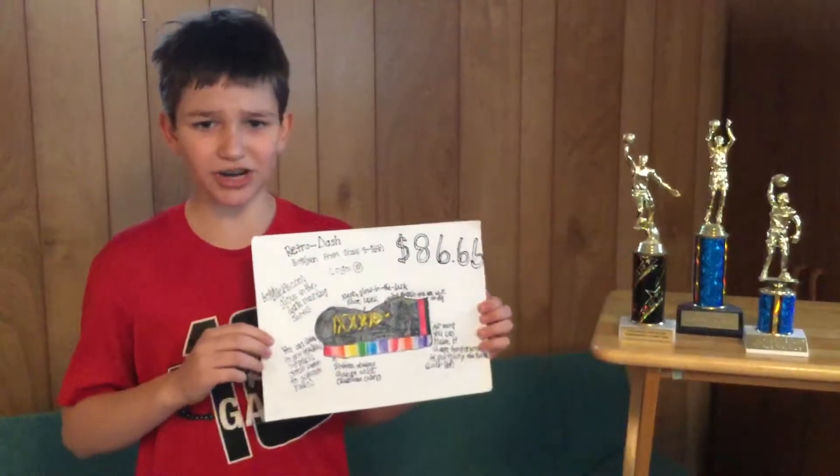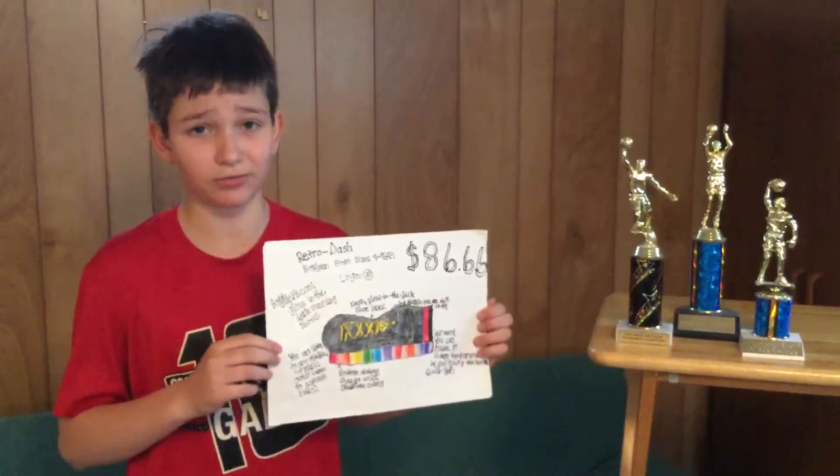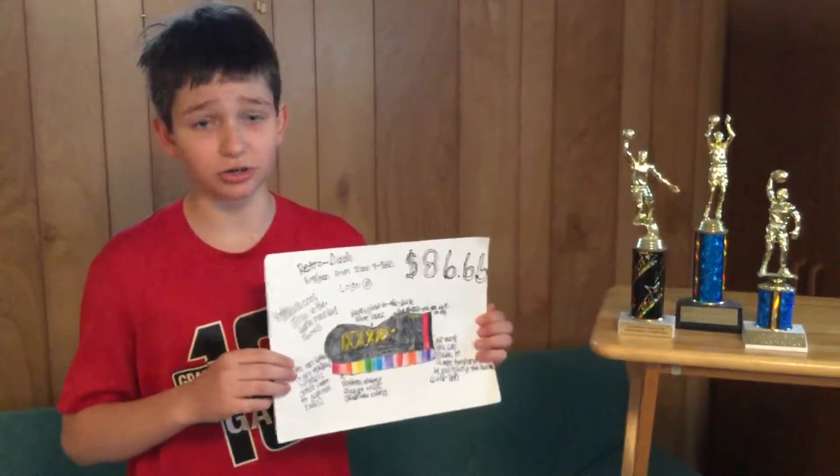Have you ever wondered how LeBron James and Stephen Curry got so good? Well, this is how. Oh, I almost forgot to say that the bottom of the shoes can change color — only rainbow colors though.